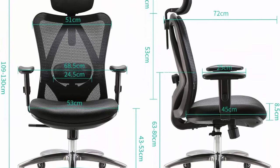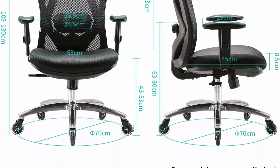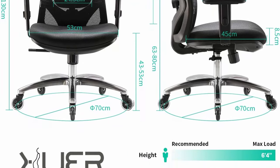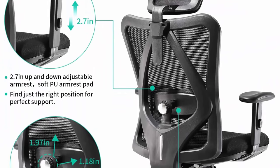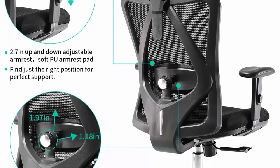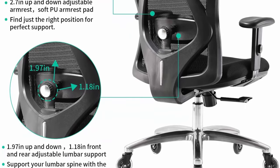Adjustable function includes a multi-dimensional free rotating headrest that protects the cervical vertebra, adjustable arms with PU covering, 3.93 inches height-adjustable gas lift, and 360-degree rotation, all flexible and suitable for your office environment. The tilt function with position lock and 126-degree back adjustment are ready for office rest.